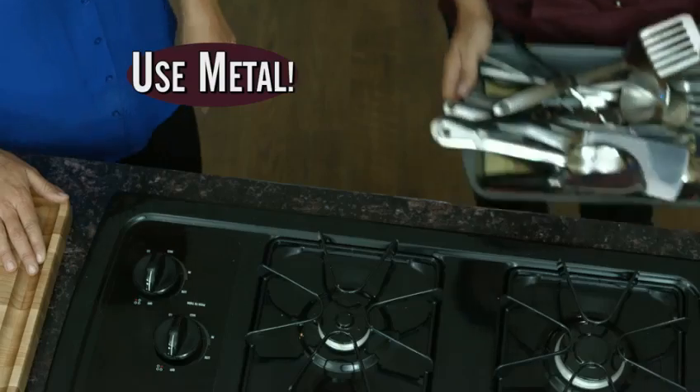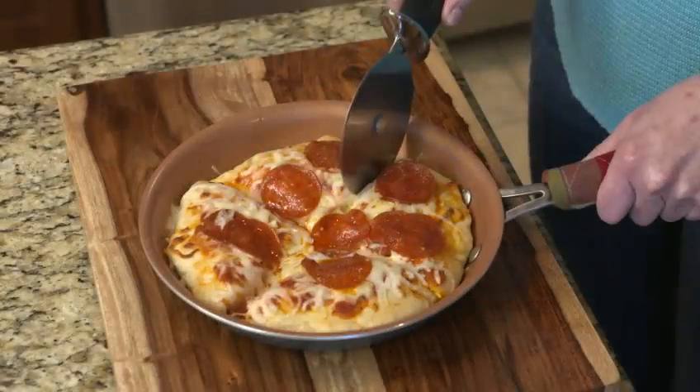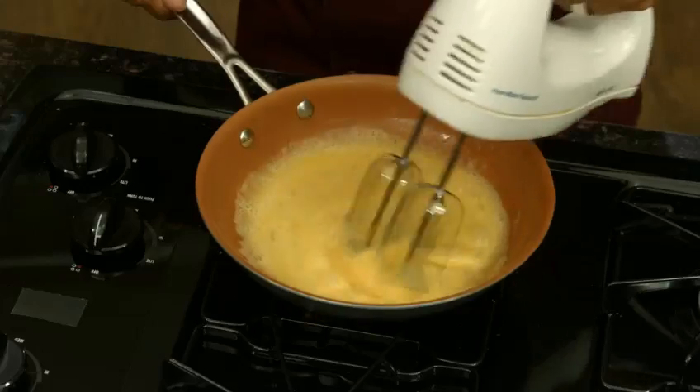Never worry about the utensils you use in Gotham Steel — even metal won't damage it. Metal utensils? No way. I bet you'd never use that in a non-stick pan. Well, you can now with Gotham Steel because they're made of titanium, so it just won't scratch. You can even use an electric beater to scramble eggs right in the pan. Let's cook those eggs.